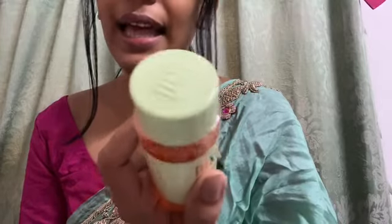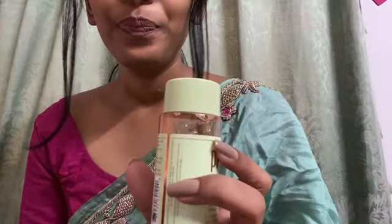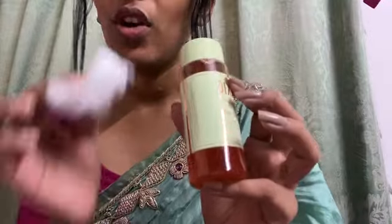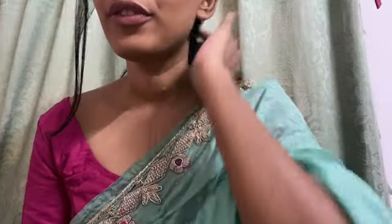They give instructions that you can use it morning and evening, but I personally use it at nighttime before bed. After cleansing and washing my face, I use a cotton pad and wipe my whole face with it. I've seen so much difference in my skin.